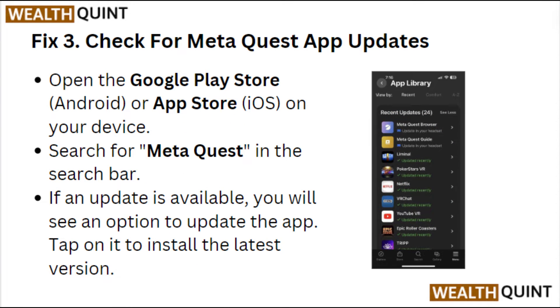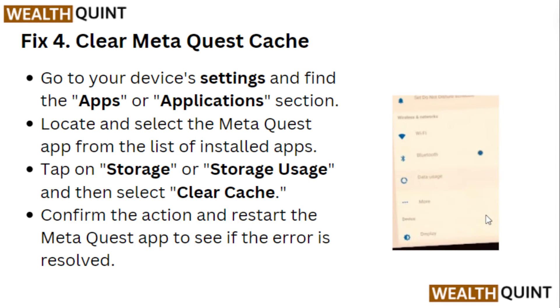Fix 3: Check for Meta Quest app updates. Open the Google Play Store or App Store on your device and search for Meta Quest. If an update is available, you will see an option to update the app — tap on it to install the latest version.